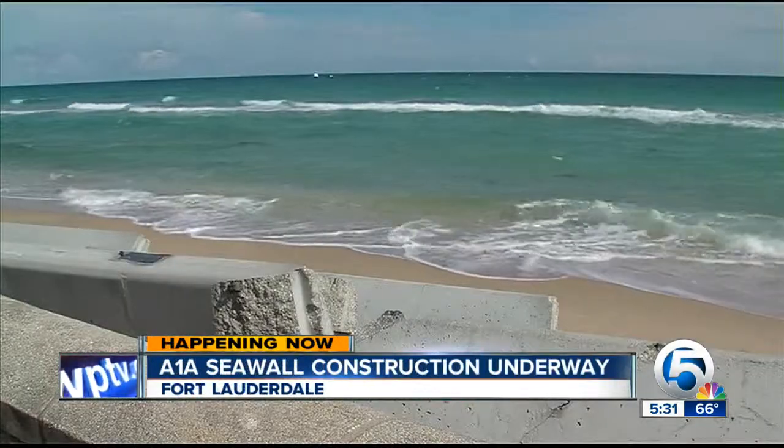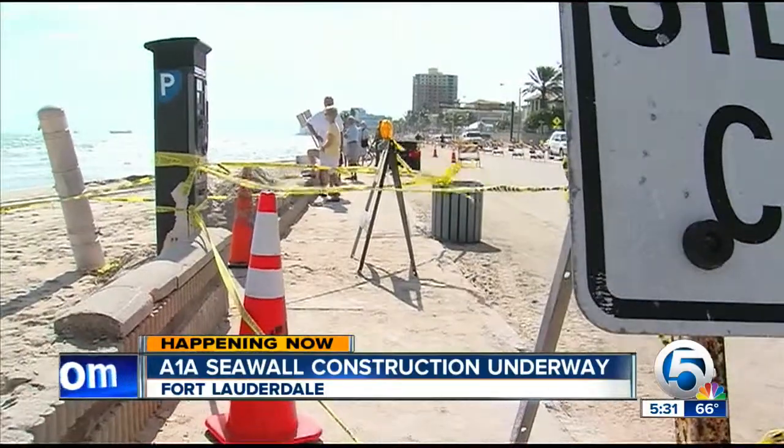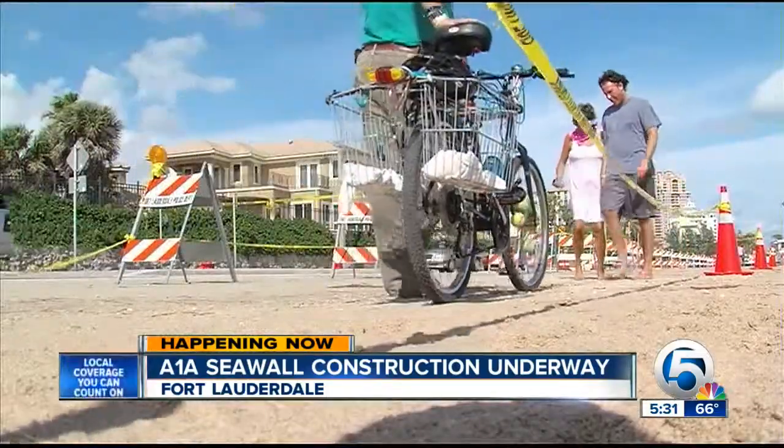Starting with Hurricane Sandy, waves eroded away sand, then sidewalk, and by Thanksgiving, parts of A1A itself.